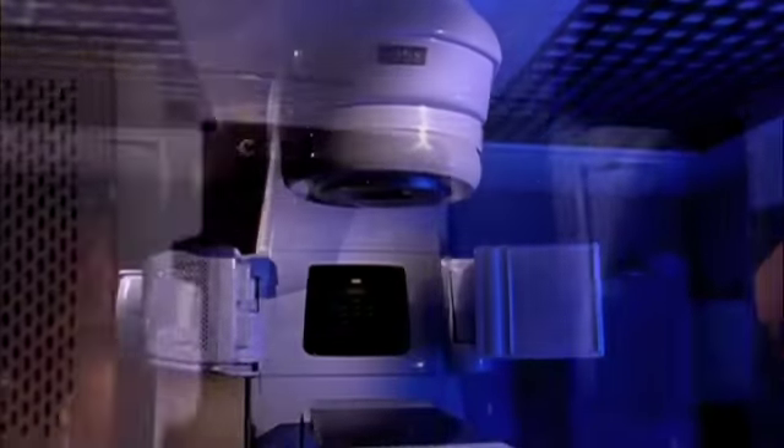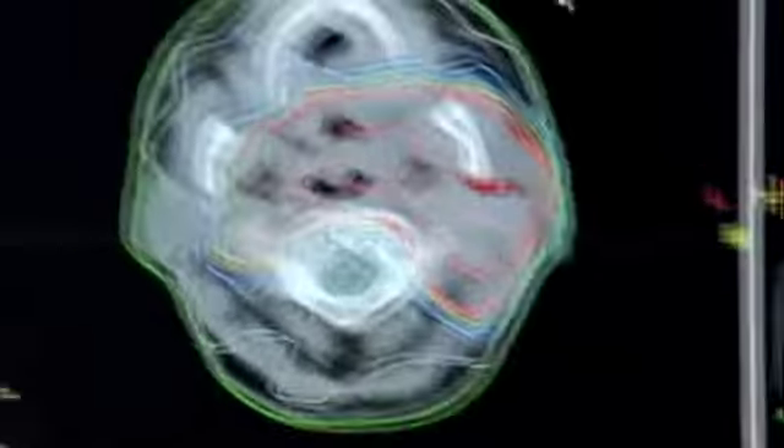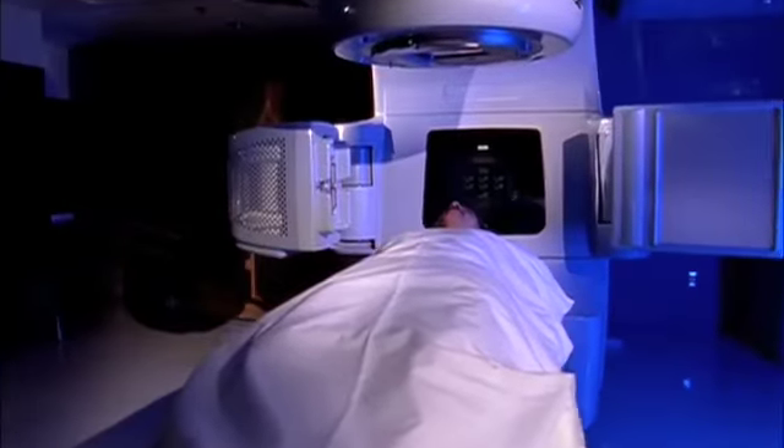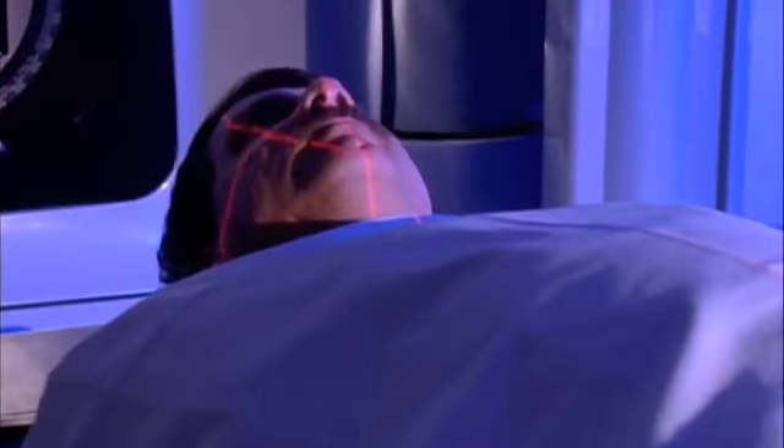This is one of the most advanced pieces of cancer treatment technology in the world. It can target cancer cells to an accuracy of a thousandth of an inch, then continually retarget throughout treatment, even compensate for the movement of a patient's breathing.